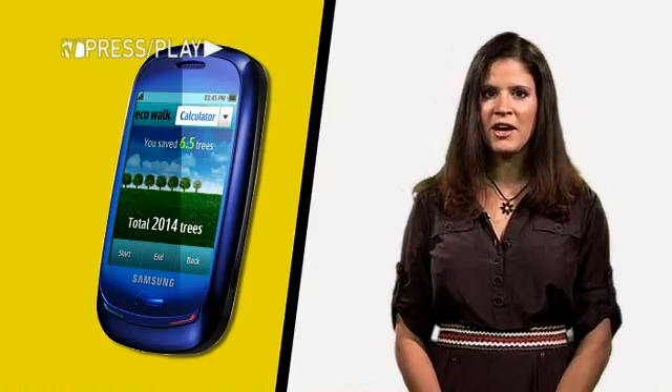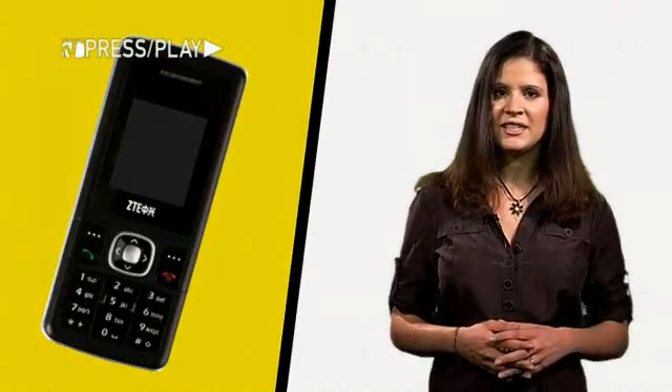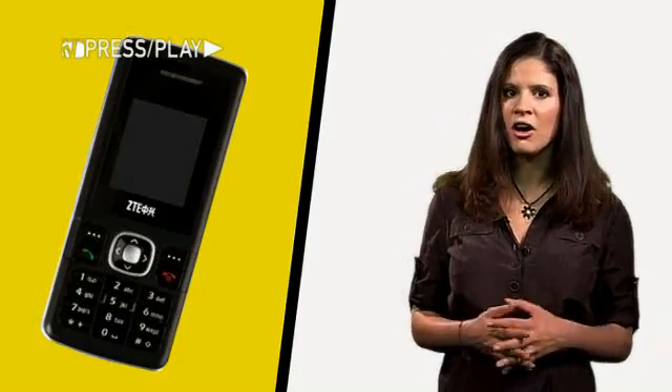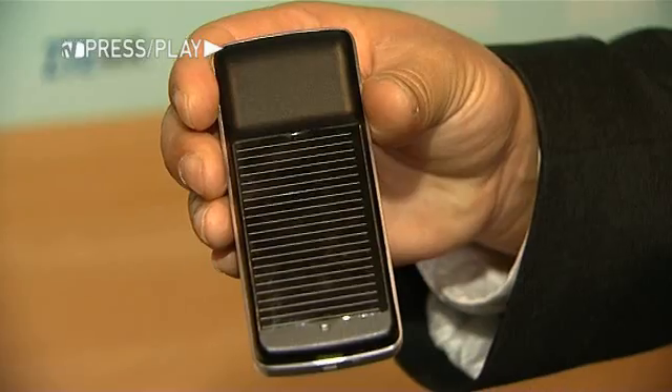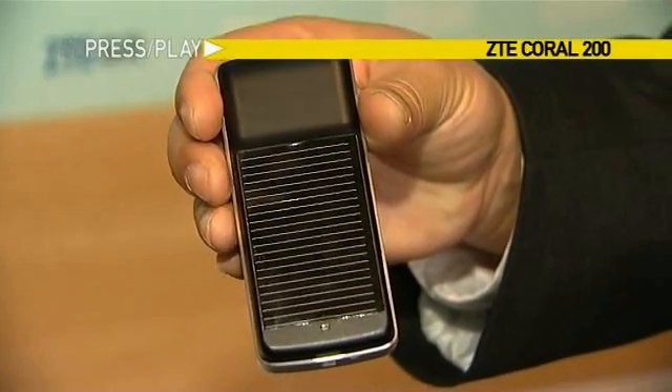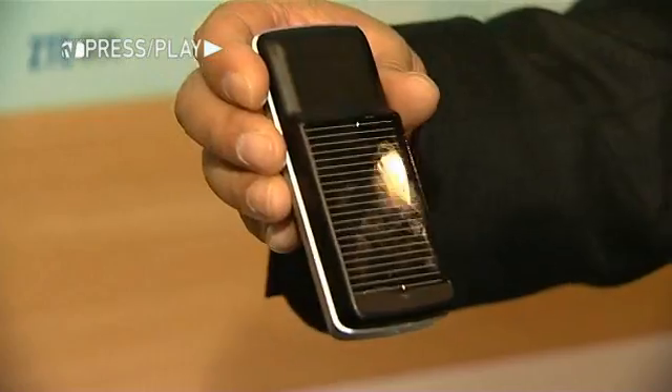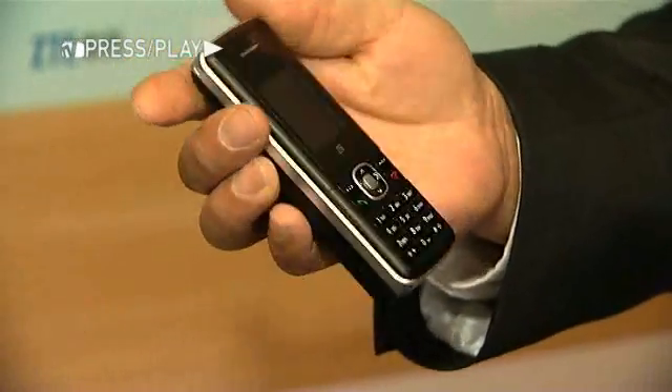Chinese vendor ZTE unveiled the Coral 200, which they claim is the world's first low-cost solar-powered mobile phone. The Coral 200 has an integrated solar charger built into the phone that allows it to be powered by the sun as an alternative to mains charging.